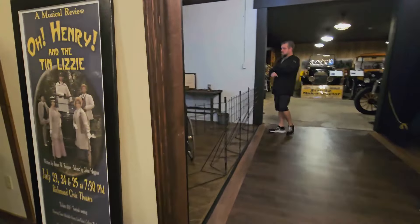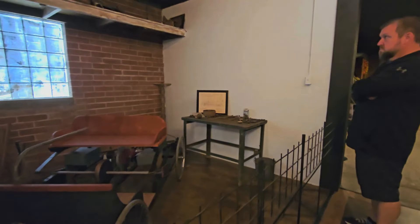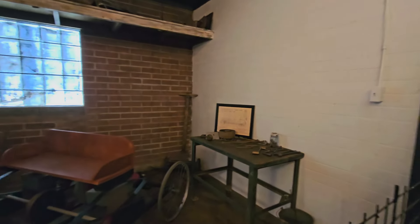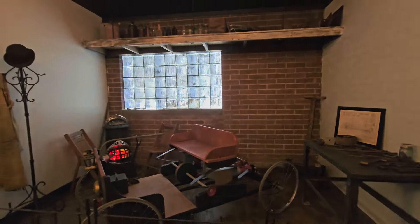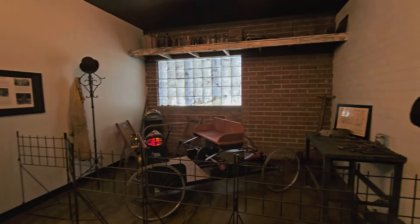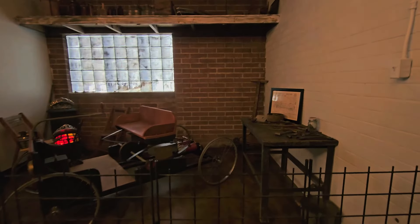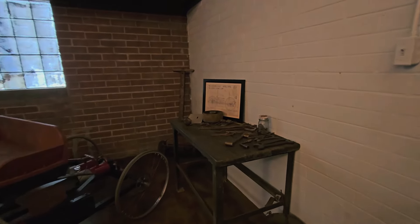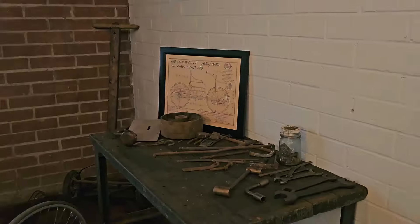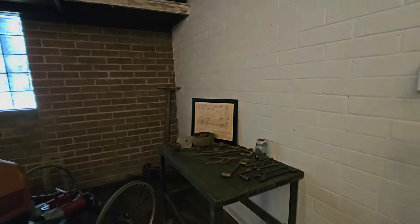They did a recreation of Henry's garage where he originally came up with the quadricycle. The funny story is he built it in the garage but couldn't get it out the door. The man he was renting the garage from was so excited about it that he brought over a sledgehammer and they made the door opening wider so Henry could get it out.